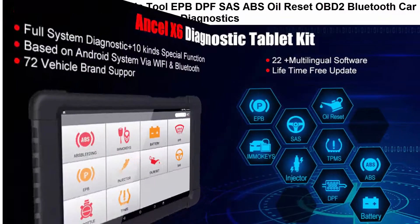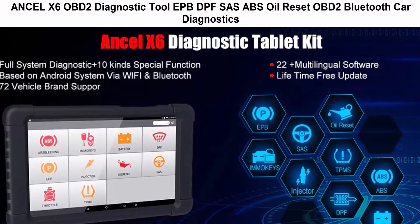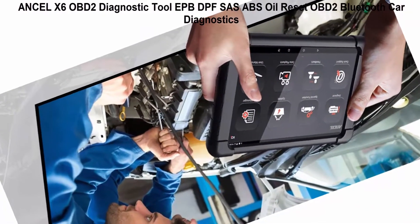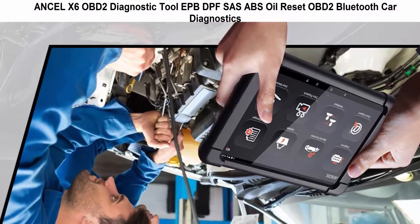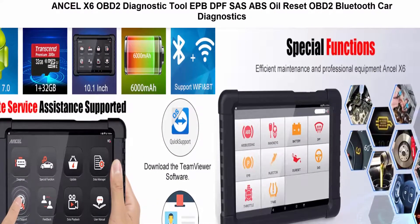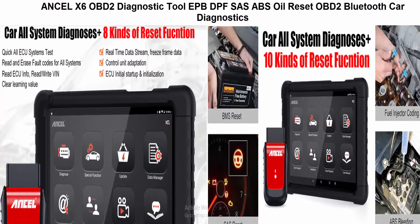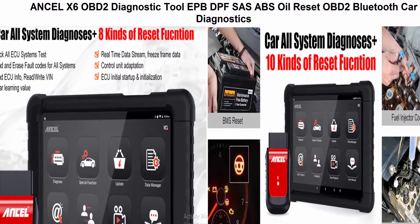Top 2: Unsell X6 OBD2 Diagnostic Tool with Bluetooth car diagnostic support. Supported languages include Italian, English, Japanese, German, Russian, French, Spanish, Portuguese, Polish, Turkish, Dutch, Hungarian, Korean, Czech, Arabic, Indonesian, Thai, Vietnamese, Finnish, Swedish, Romanian, and Bosnian. Note: please re-download the vehicle list after you change the language.